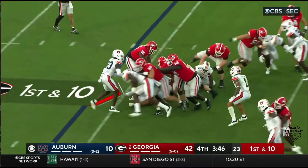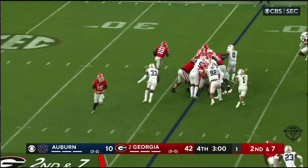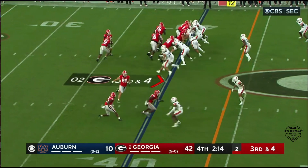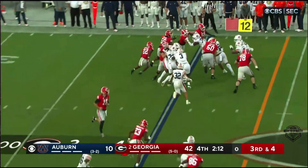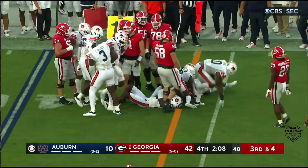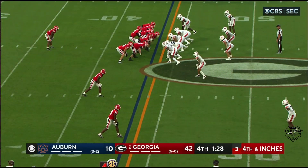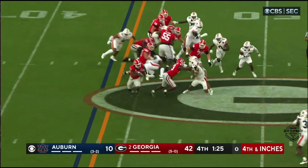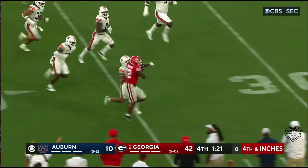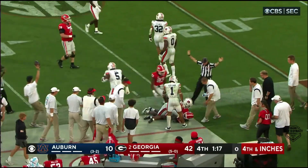They hand it off to Robinson — Robinson running left. For college football, there's Robinson again on third down, trying to get to the first down marker, and Robinson does get the first down. The freshman Robinson in the backfield, Carson back at quarterback. They hand it off to Robinson, he runs to his right, gets the first down and more — inside Auburn territory, inside the 40, inside the 30, before he's eventually taken out of bounds.